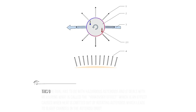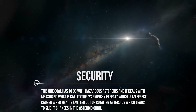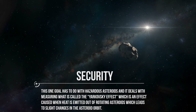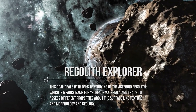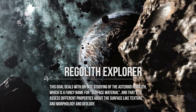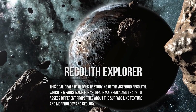Fourth is SECURITY. This goal has to do with hazardous asteroids, and it deals with measuring what is called the Yarkovsky effect, which is an effect caused when heat is emitted out of rotating asteroids, which leads to slight changes in the asteroid's orbit. The fifth and final goal is REGOLITH EXPLORER. This goal deals with on-site studying of the asteroid regolith, which is a fancy name for surface material.